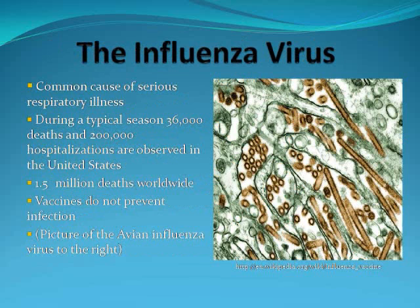The influenza virus is a common cause of serious respiratory illness worldwide. During a typical season, 36,000 deaths and 200,000 hospitalizations are observed in the United States. And worldwide, 1.5 million deaths occur because of influenza each year. Vaccines do not prevent against infection. Rather, they reduce your chances of getting the disease or, should you happen to get it, reduce the severity of the disease or your ability to transmit it.